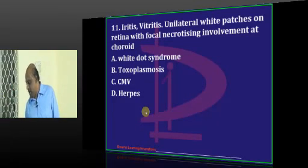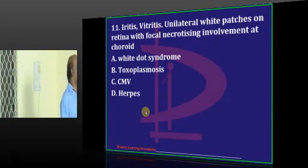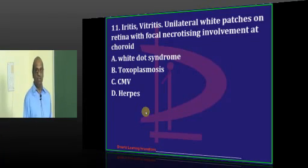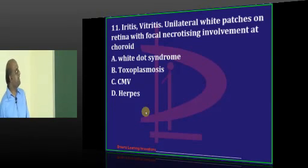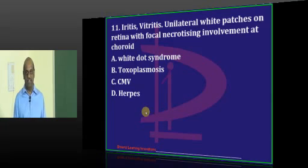Dr. Vidya is now in the race. Question number 11 - what is your answer? Iritis, vitritis, CMV proposed from Nampali. Tirupati, Dr. Aditi, Kakinada - everybody proposes toxoplasmosis, which is the correct answer.